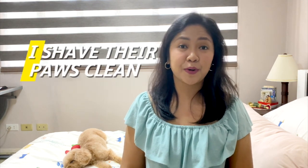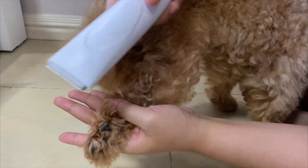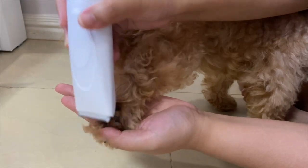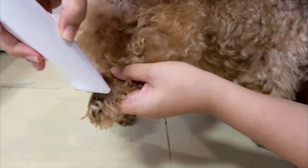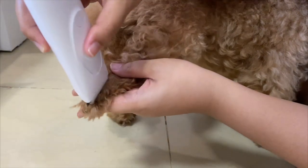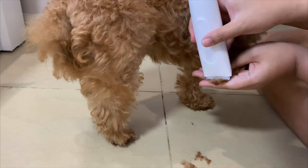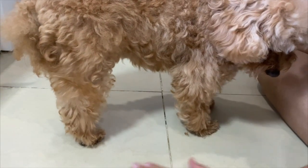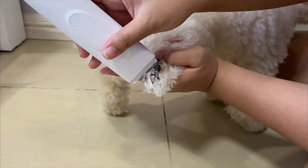For the first tip, I shave my dog's paws with a paw shaver. I do this on a regular basis because it's usually in their paws where they gather a lot of dirt, especially in the fur. As you can see, the girls grow their fur even in between their paw pads, which is why I have to make sure I clean it all the time — that's where debris and dirt gets stuck, especially mud when we go out for our walk.